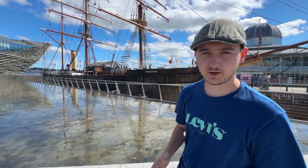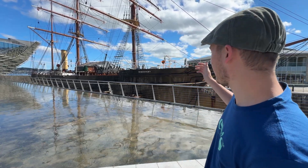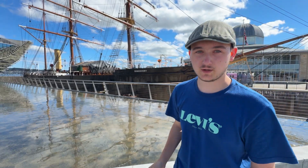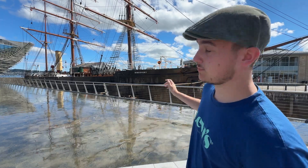The final stop of the day — we are here in Dundee. We just crossed the Tay Road Bridge, and behind me you can see another ship called the Discovery. Yesterday we were in Glasgow at the Riverside Museum, and I already told you that I don't know a lot about ships, but this ship went to the Antarctic with some Scottish explorers.